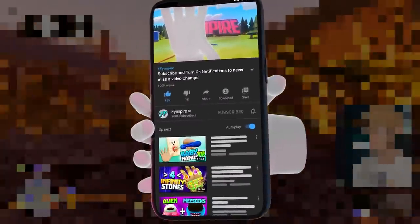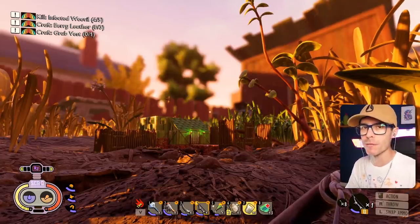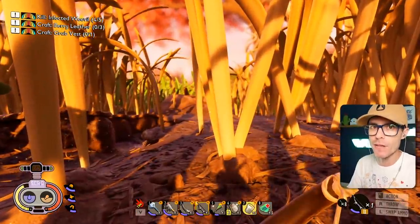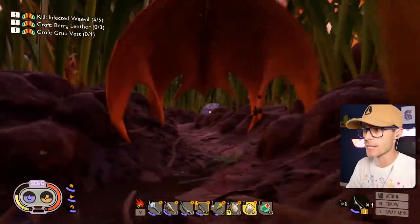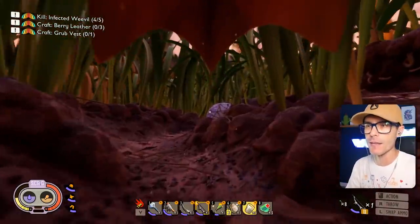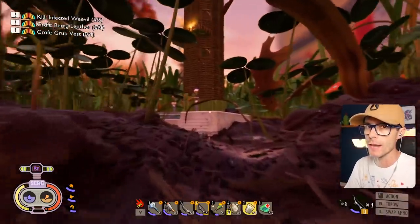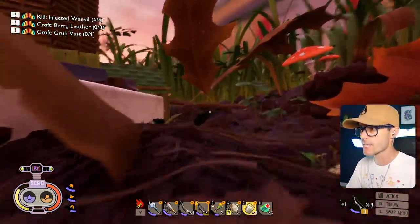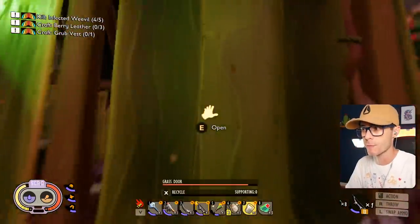Don't want to miss a video, subscribe to the channel, stay notified. How's it going champs? We're playing Grounded and this is the public beta branch, so this is basically a version of the game that's got some in-development stuff that's going to be coming up. Spoiler warning obviously, because it's going to contain some stuff that's not yet in the proper version of the game.